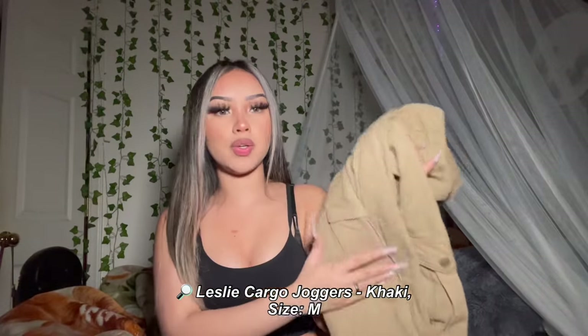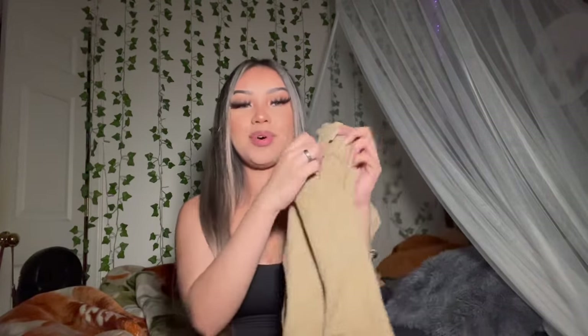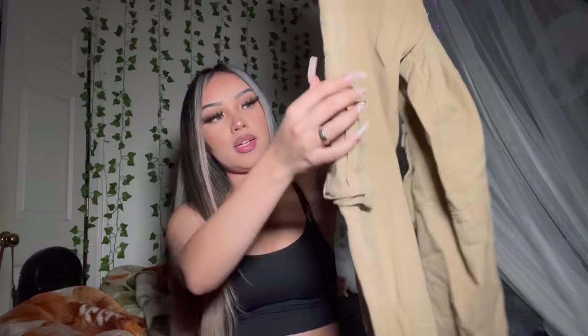My next item is these khaki jogger pants — super cute. They're high-waisted and have mini pockets in the front and pockets at the back. I got this jogger in a size medium because I always look at the description to see if the material is stretchy or not, plus I was going for more of a baggier look. Definitely go up a size with these.